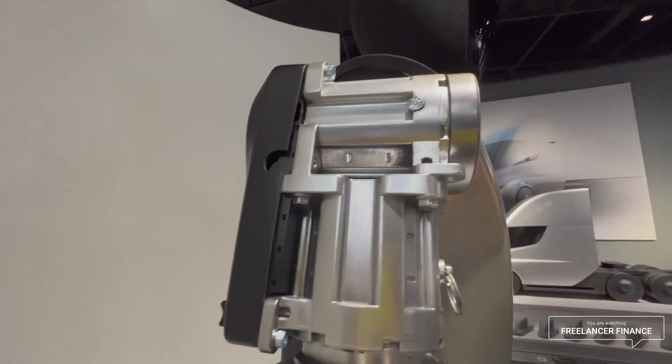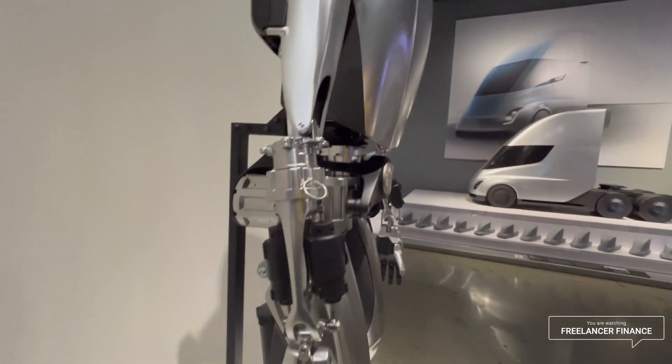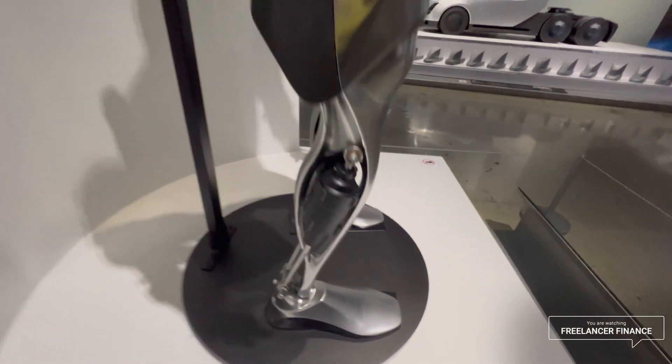Getting a good look at the actuators. I love how it's got an old belt buckle.